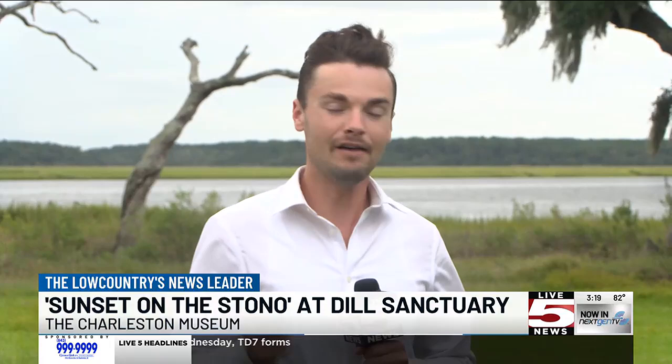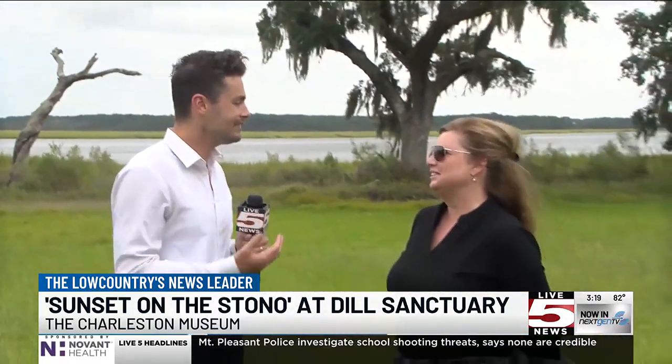Justin Kolar here out at Dill Sanctuary, and we've got a pretty rare, pretty cool opportunity for folks at home, presented by the Charleston Museum. This will be going on this coming Thursday. It's called Sunset on the Stono, and to help explain what we're doing out here a whole lot better than I can, we are joined by the chief archivist of the Charleston Museum, Jennifer McCormick, and also the curator as well. Tell us a little bit about this event and what makes it so special.